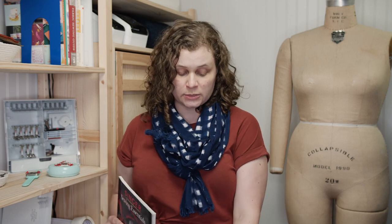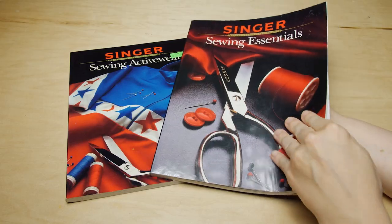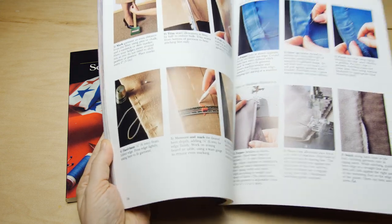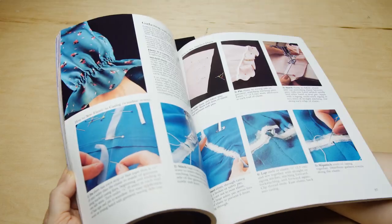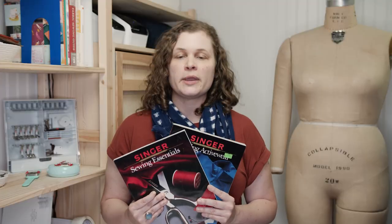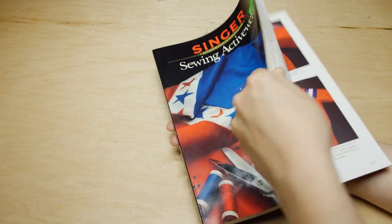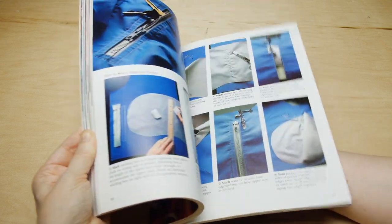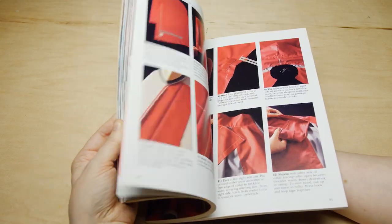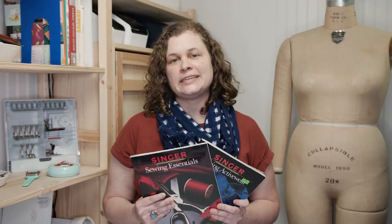The next books are also Singer books. One is Sewing Essentials and one is Sewing Activewear. I randomly picked these two off my shelf because Singer makes 25 or 30 different sewing books ranging from lingerie sewing to activewear to using specialty fabrics. They're really great and again at the thrift store they're usually only two or three dollars, so a fantastic deal.